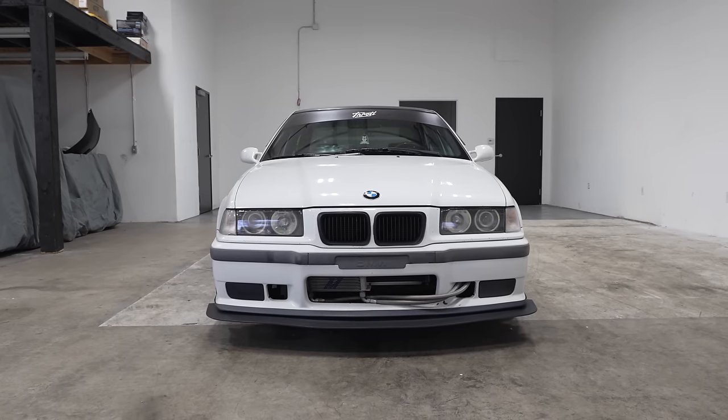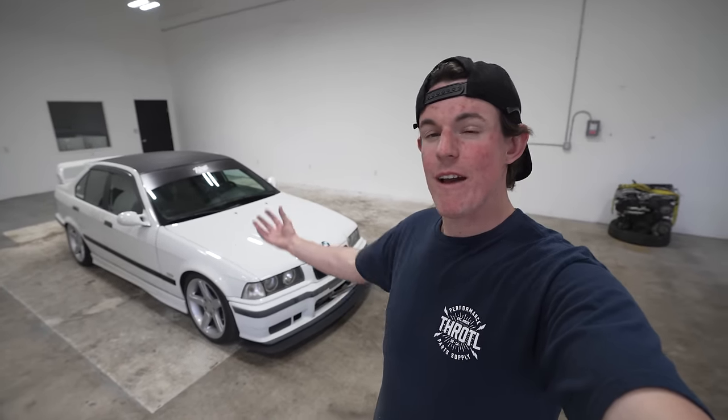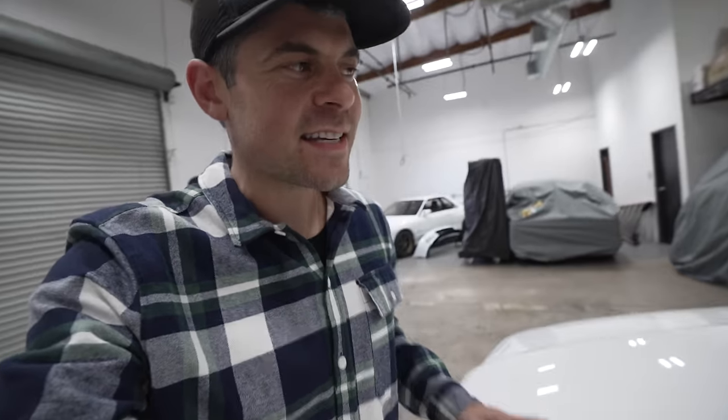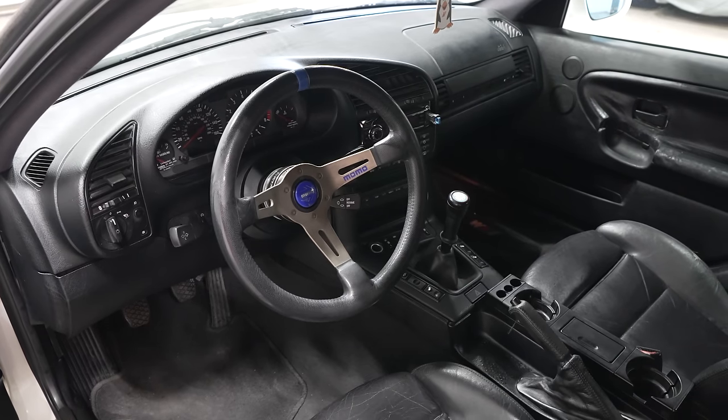The E36 M3 was also the first M3 to feature an inline six — the E30 M3 had a four-cylinder. This car was kind of the M3 that set the performance benchmark for everything else being compared to a BMW M3, because these things were really fast for their day.